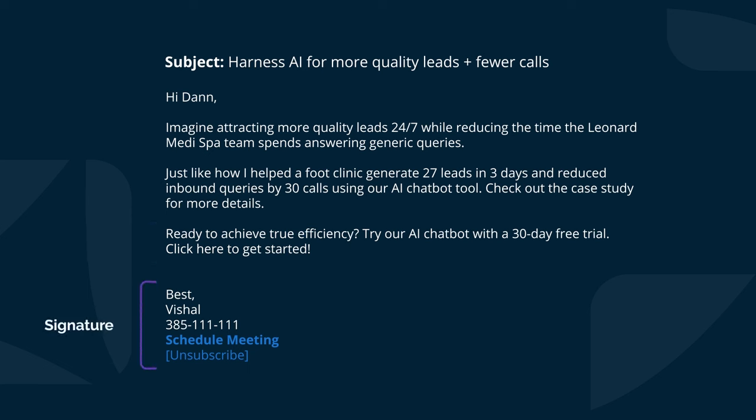I've updated the signature — make sure you include your name, your cell number, the calendar link, and the one-click unsubscribe button. I'm really happy with this cold email now. I presented the AI chatbot as the star and mentioned that they can get leads 24/7, while calling out the common challenge these beauty businesses face. I included a chain of facts and figures showing not only the new business the Foot Clinic obtained but the time they saved, along with a link to a case study. And I added a clear CTA around getting them to click on my 30-day free trial link.